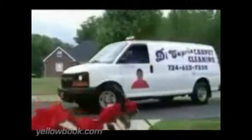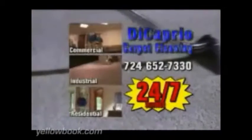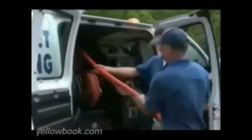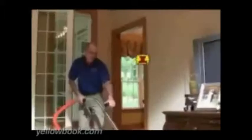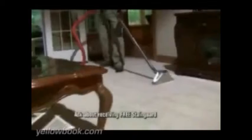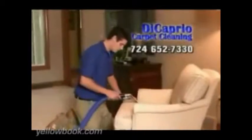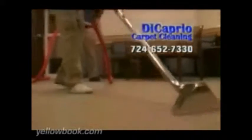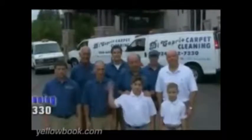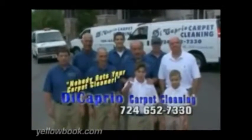Whether it's a scheduled appointment or same-day service, DiCaprio Carpet Cleaning offers 24/7 service for commercial, industrial, and residential, as well as fire and water damage restoration. Using state-of-the-art technology, DiCaprio Carpet Cleaning experts are ready to professionally clean your carpet today. Call DiCaprio Carpet Cleaning for a free in-home estimate — thank you for making us Lawrence and Mercer County's largest carpet cleaner. Remember, nobody gets your carpet cleaner.